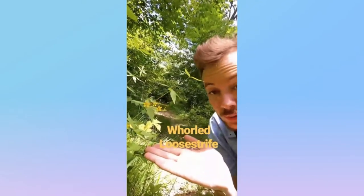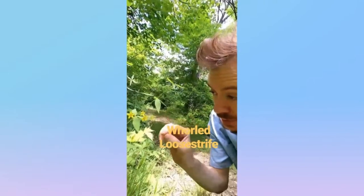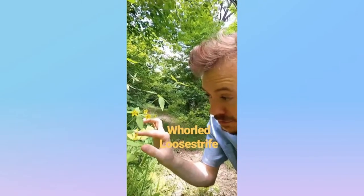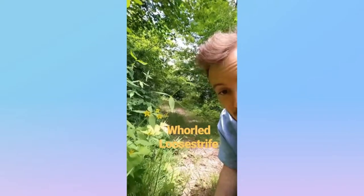This one's real cool. It's called Whorled Loosestrife from the primrose family. It grows in these long stalks, and then it has these branches of four leaves. And for each leaf, there is one five-petaled yellow flower. That's Whorled Loosestrife.